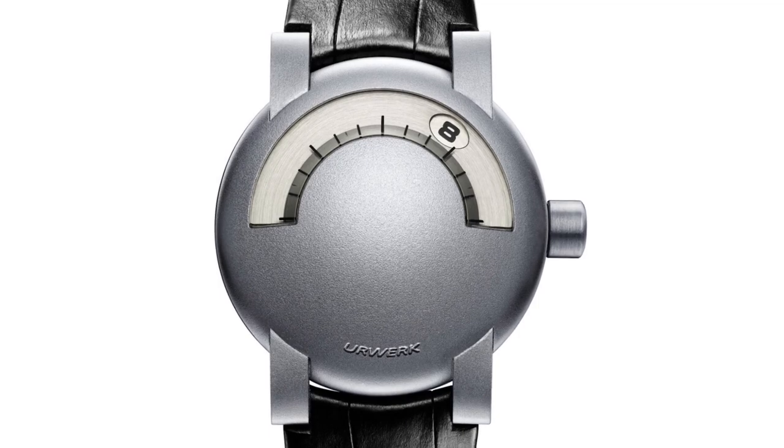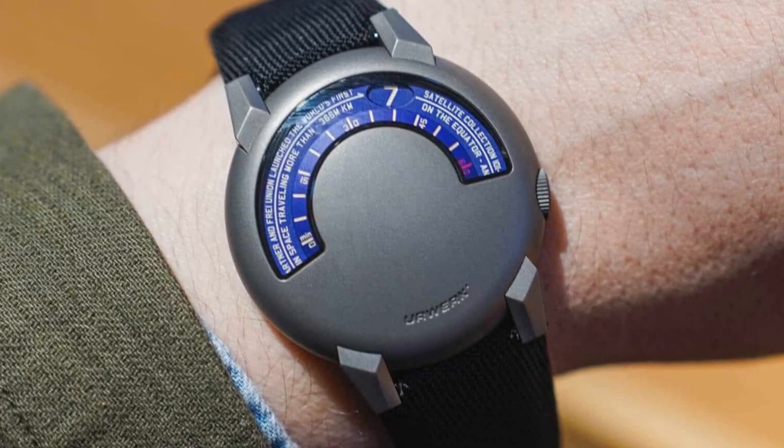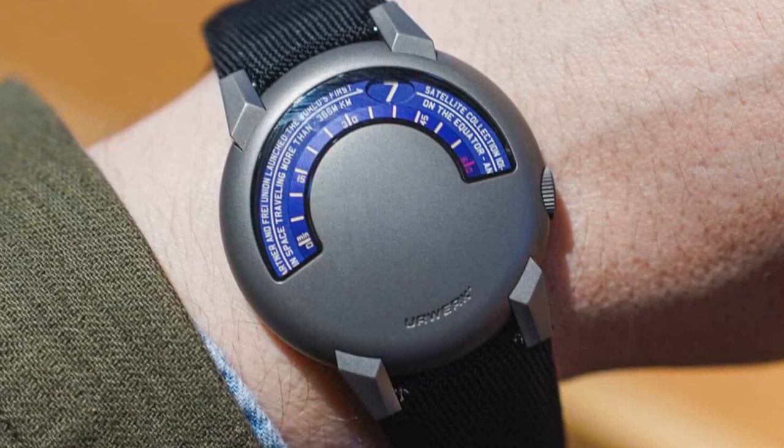The next article comes from wornandwound.com, and this was a piece discussing an Erwork one-off watch. One of the earliest watches the brand put out was a piece called the 102, and to celebrate their 25th anniversary, they've decided to do a one-off new version of the 102. As far as Erwork standards go, it's nice and plain and minimalist. I like the matte finish on the case, and the colors of the hours and minutes indicators in the upside-down smiley face window look really great against that gray color. The complication it features is their take on a wandering hour.